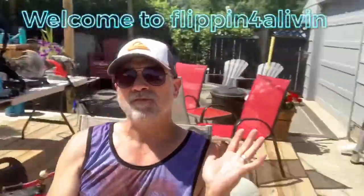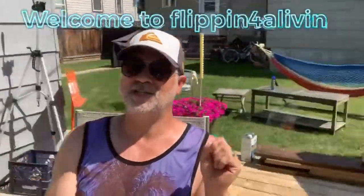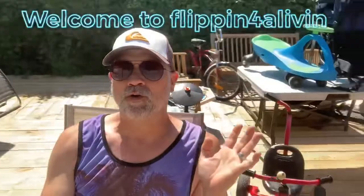Hey guys, Rich here at Flippin' for a Livin'. I'm gonna share with you quickly a short video that is life-changing if you are a thrifter or a reseller, or just like a good deal or want to make a little extra money on the side. I'm gonna give some great tips for selling on Facebook Marketplace.